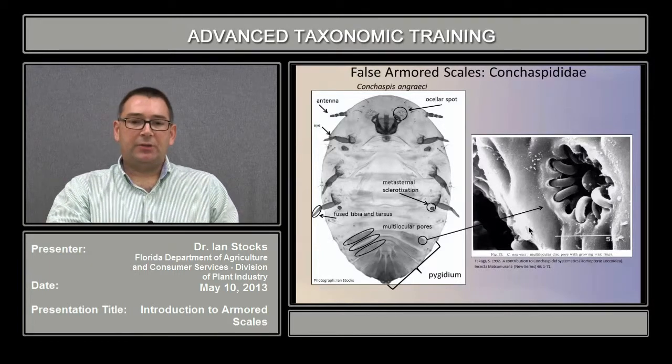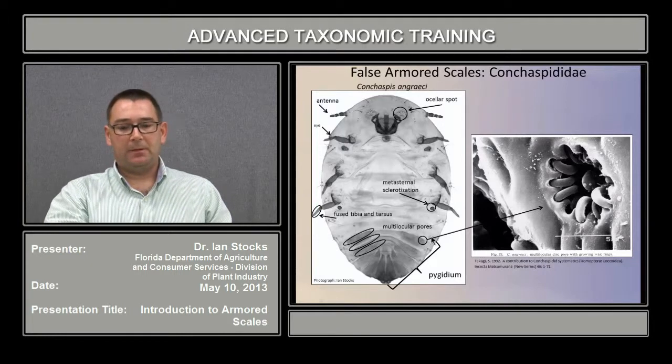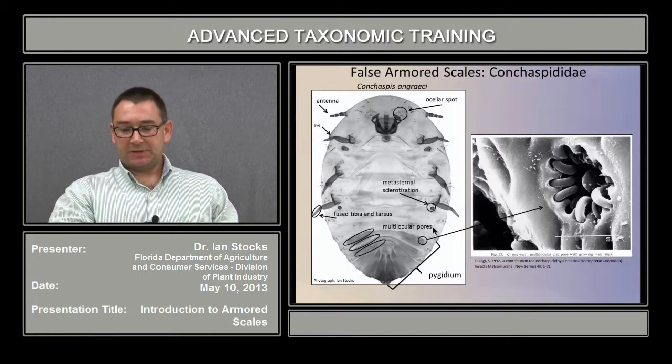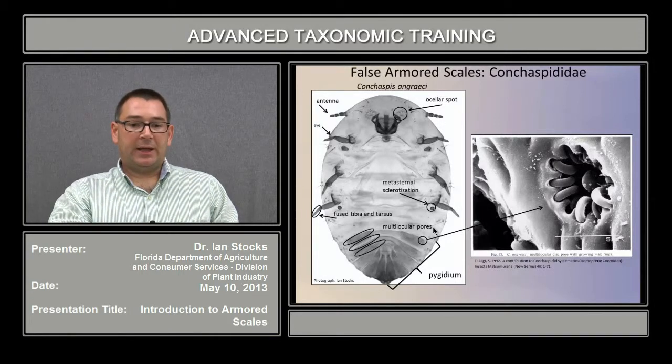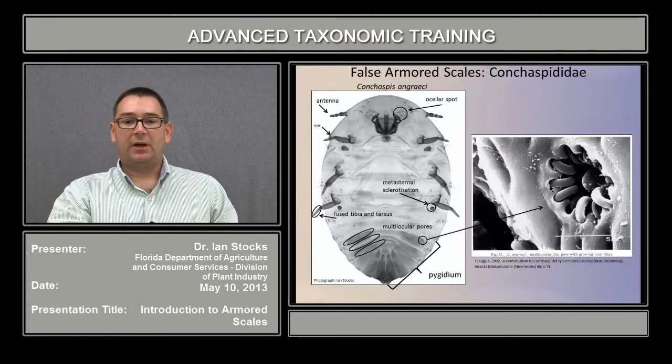A couple of the characters unique to them include the ocellar spot, which is a modification of the cuticle found just above the tentorial structures in the head. They also have something called the metasternal sclerotization, which is a circular boss found just posterior to the hind leg. Like the armored scales, the posterior segments of the abdomen are consolidated into a structure known as the pygidium, where structures like the genital opening, the anal opening, and a number of pore types are found. There is an electron micrograph here of one of the multilocular pores on the abdomen, with each chamber responsible for production of a little bit of wax.